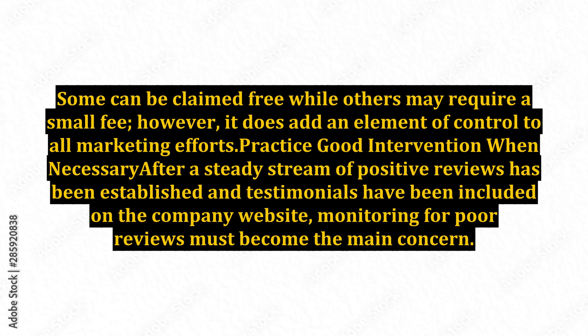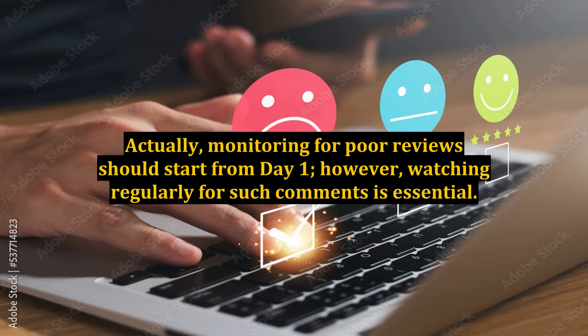After a steady stream of positive reviews has been established and testimonials have been included on the company website, monitoring for poor reviews must become the main concern. Monitoring for poor reviews should start from day one; watching regularly for such comments is essential.